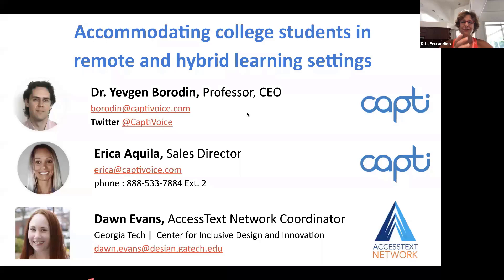First of all, I'll start by welcoming you and saying hello. Thank you for joining our webinar today, which is co-hosted by the Access Text Network, better known to some as ATN. Today we are going to talk about the very important topic of accommodating college students in remote and hybrid learning settings that we're going to face this fall school semester and year.